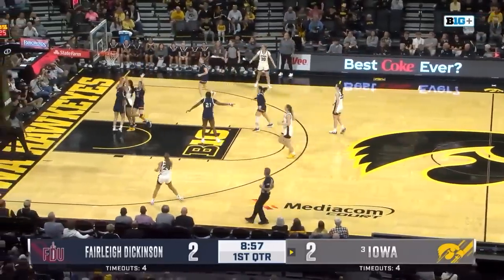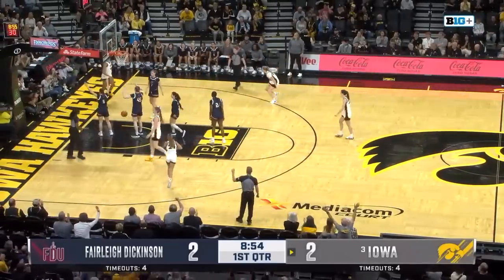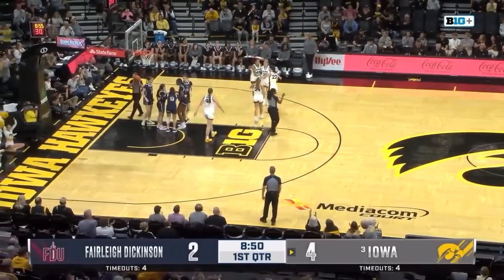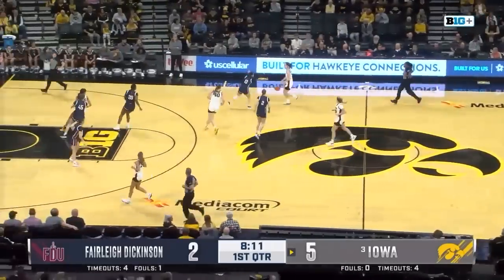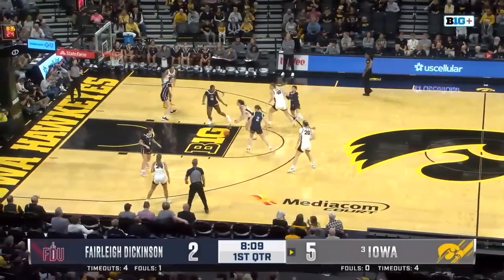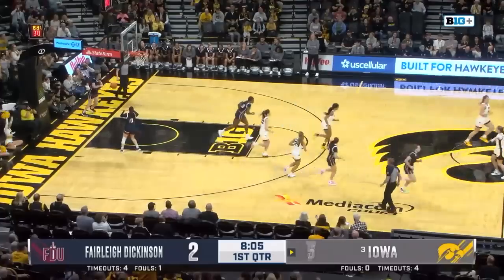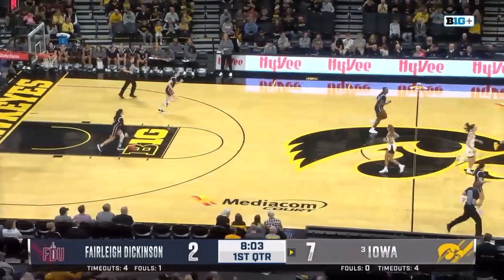Kate Martin now getting it down low to Stolke early. She's fouled and one, looking to get three points the old-fashioned way early in this one. Clark pushing the pace — you know Iowa loves to play fast. Gets into the paint, the lefty lay, and it's in Iowa. Seven points quickly in this one.